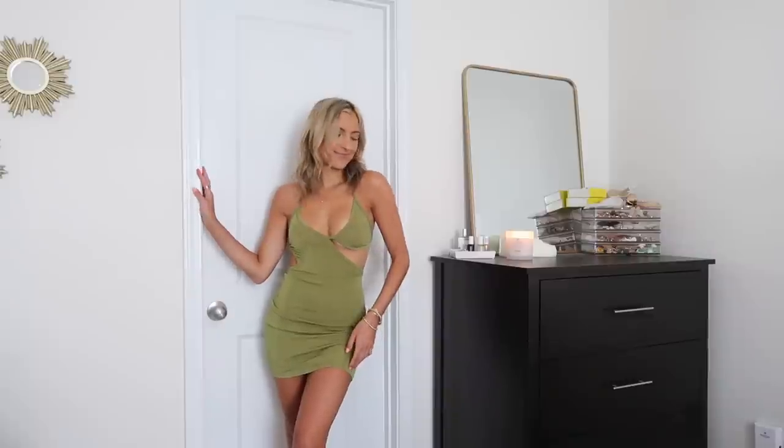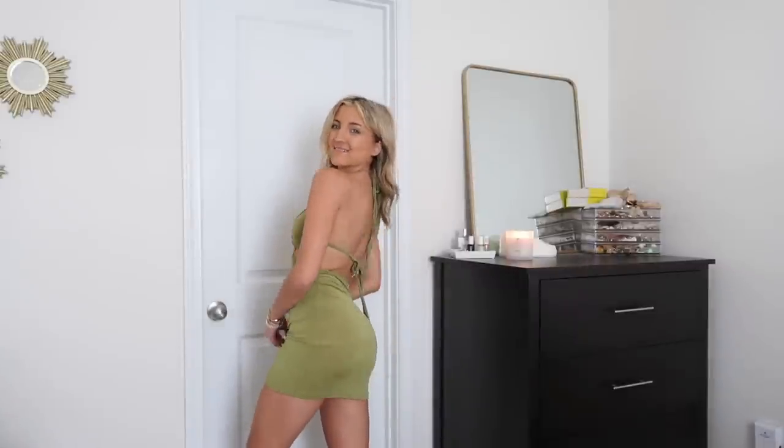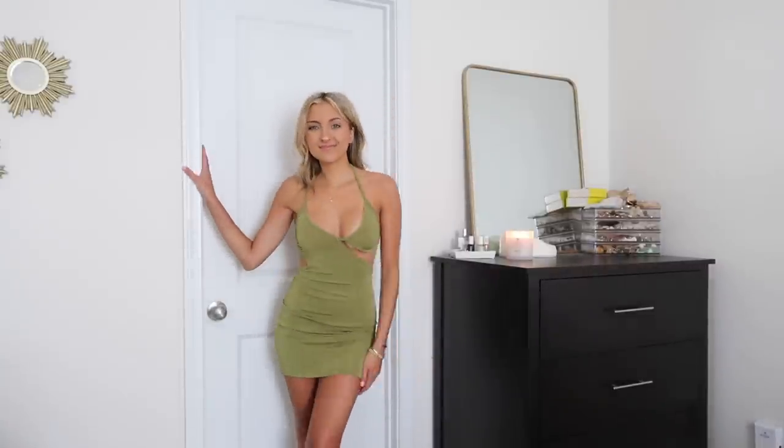The next dress I actually have in this exact style in black — I wore it to my sorority semi-formal and got so many compliments, so I picked it up in this green jersey material. The olive green color is one of the most flattering on me with my deep olive undertones. It fits like a triangle bikini top with a little cutout, then it's a classic mini dress. Very cute for a sorority date party or clubbing out — one of the most flattering styles.